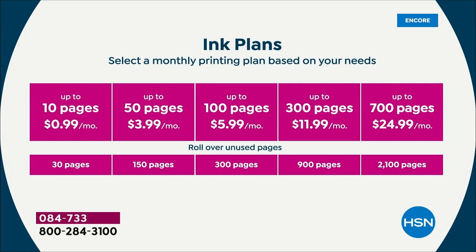Starting at 99 cents a month — if you print about 10 pages a month, that's the plan for you. Most of us fall between the $4 and $6 plan. The $6 plan is 100 pages per month. A lot of people do the 50-page plan at $3.99. So it's anywhere between about 6 and 8 cents per page, and you get rollover pages.